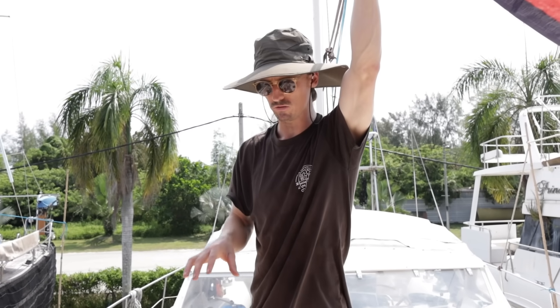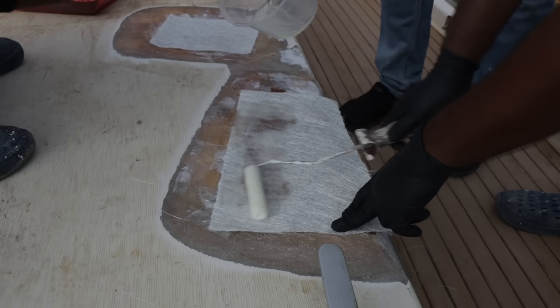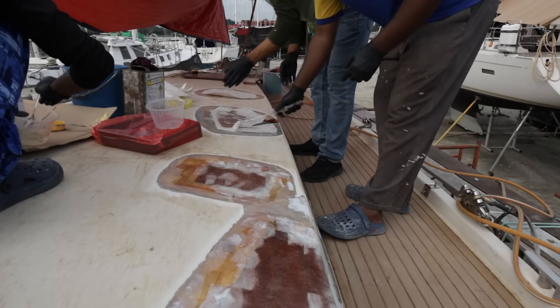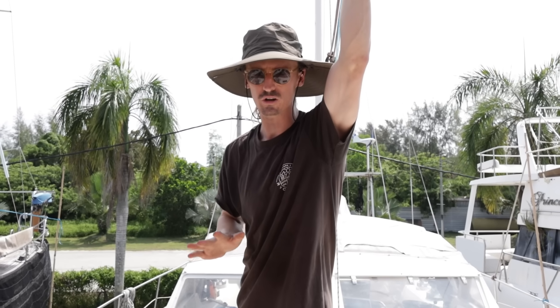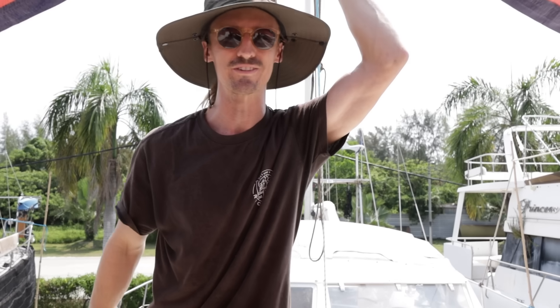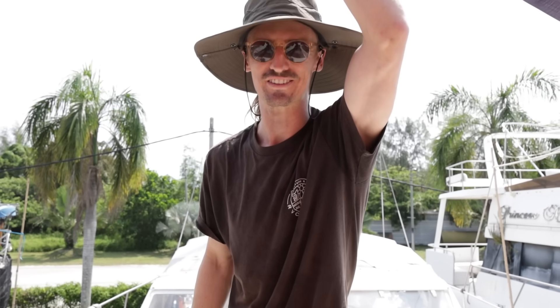Standing on the deck, all of the holes that used to be on top have now been covered and sealed with fiberglass — quite a few layers actually. The guys here at Pencore Marina have done an excellent job repairing these. I'm interested to see how the gel coat goes on top, but they're looking incredible and they're also not leaking any water into the boat anymore, which is a big plus.